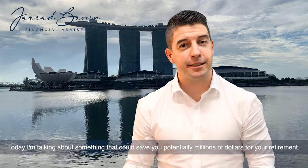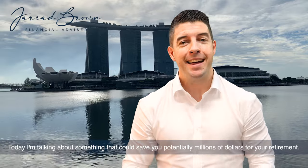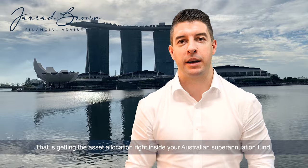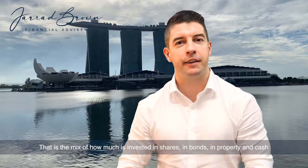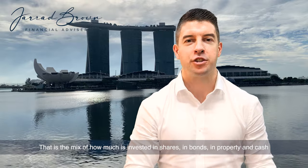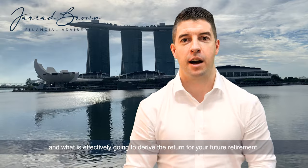Today I'm talking about something that could save you potentially millions of dollars for your retirement. That is getting the asset allocation right inside your Australian superannuation fund — the mix of how much is invested in shares, bonds, property, and cash, which is effectively going to derive the return for your future retirement.